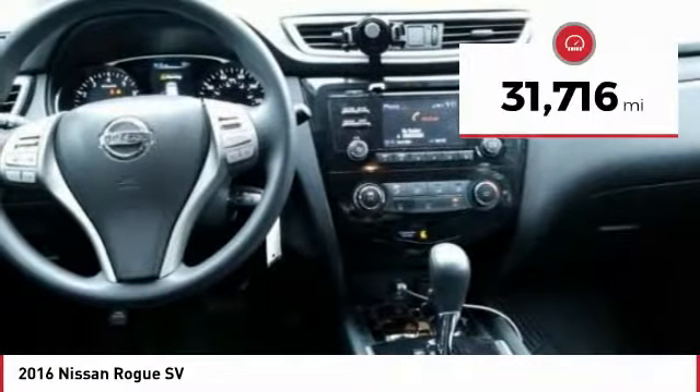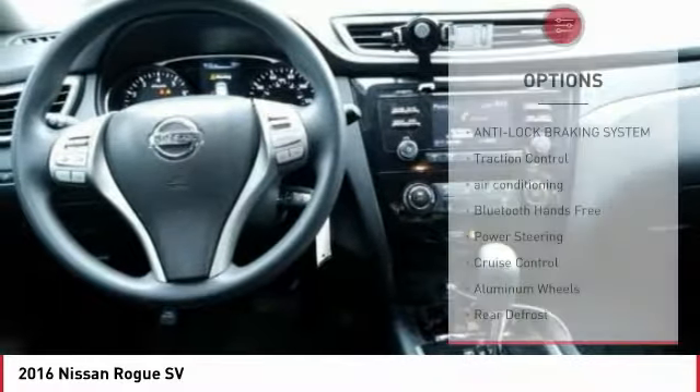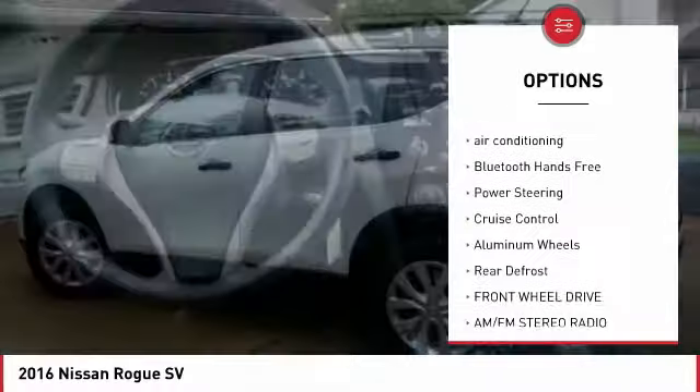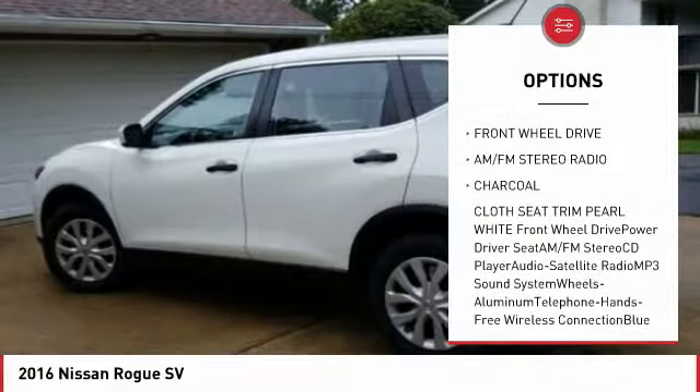This vehicle has less than 35,000 miles. Here are some of this vehicle's great options: anti-lock braking system, traction control, air conditioning, Bluetooth wireless data link for hands-free phone.